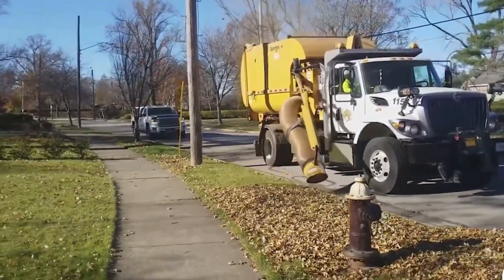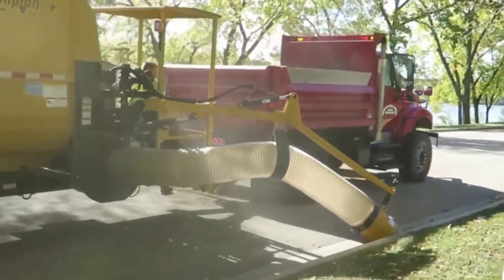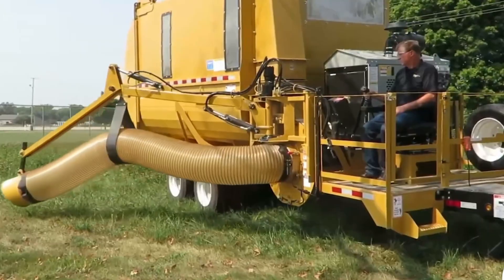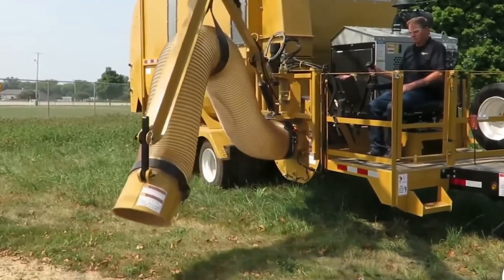Depending on the setup and trailer choice, the Titan typically costs between $45,000 and $75,000, making it a serious but worthwhile investment for communities and contractors who handle large-volume leaf removal.